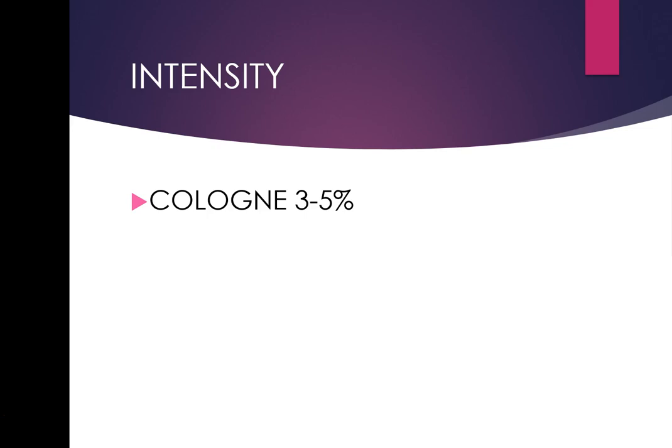The rest of a cologne will be alcohol and maybe conditioning agents and fixatives — so in 100 ml that's about 3–5%. Eau de toilette is slightly stronger at 5–8%, and it's one of the most popular intensities of perfumes worldwide.